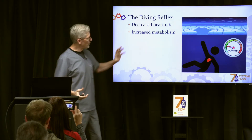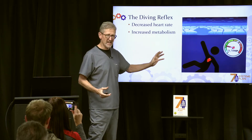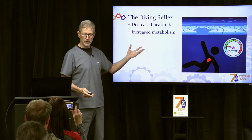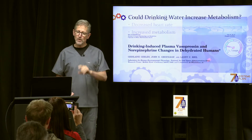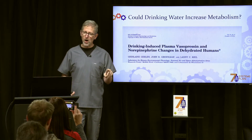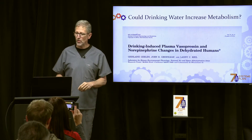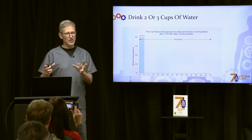When you fall into cold water, your heart rate actually slows down while your metabolism speeds up. So could drinking water increase your metabolism? That's what this paper explored. They had people drink two to three cups of water and then looked to see what happened.